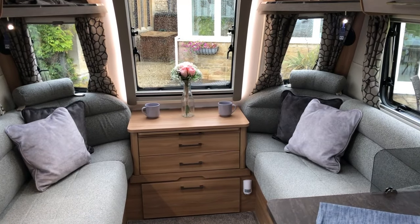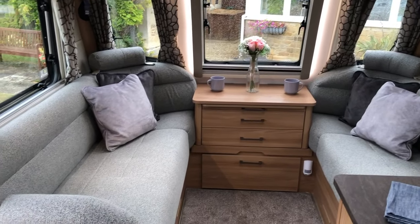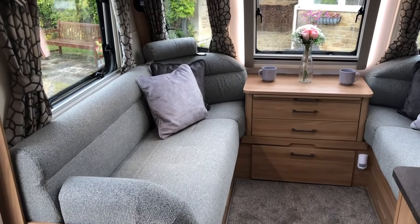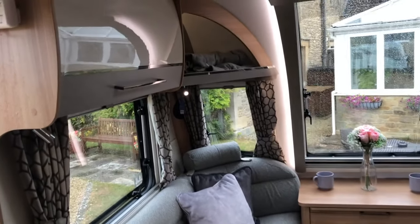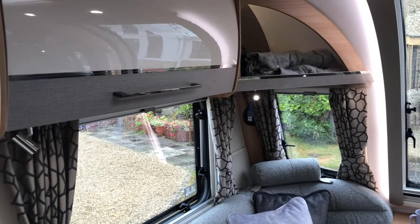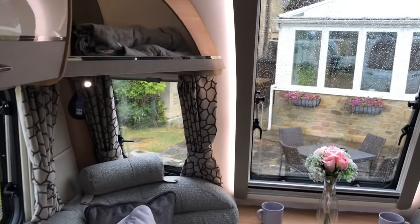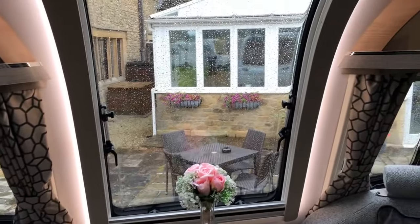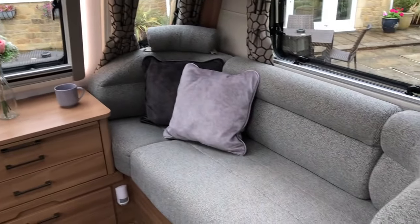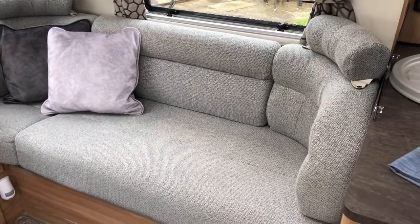Here we are inside the Bailey of Bristol Alicanto Estoril. This one has the optional colour upgrade on the seating, which I think works really well in here, especially with the two-tone cabinets. In the Porto, the lighter colour seating didn't quite work as well with the two-tone cabinets. And there's the famous Bailey big front window, with the wraparound corner seating which is extremely comfortable.